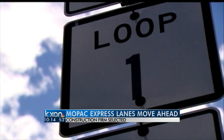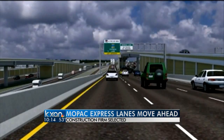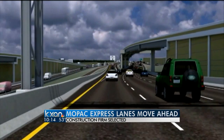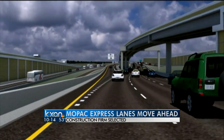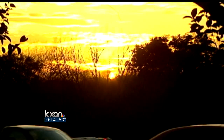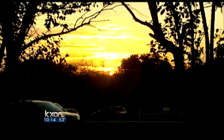And it begins. 11 miles of construction between downtown Austin north to Palmer Lane. For the next two years, this $137 million project will include one toll express lane on each side of Mopac. The cost to drive it will vary on time of day and how many cars are using it.